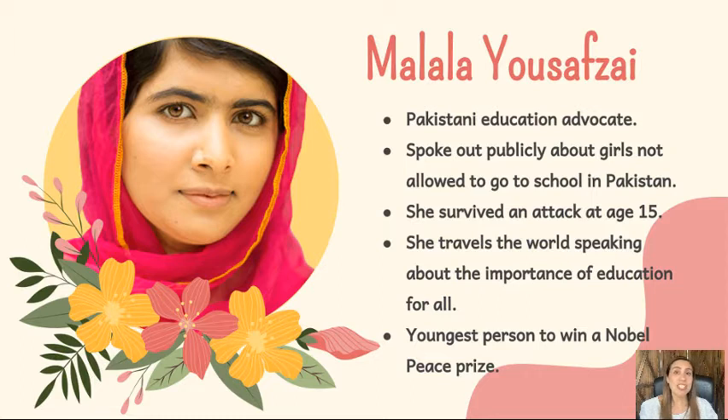In 2013, she started the Malala Fund, which has since opened schools for girls in Pakistan and other countries. In 2014, she became the youngest ever award winner of the Nobel Peace Prize.